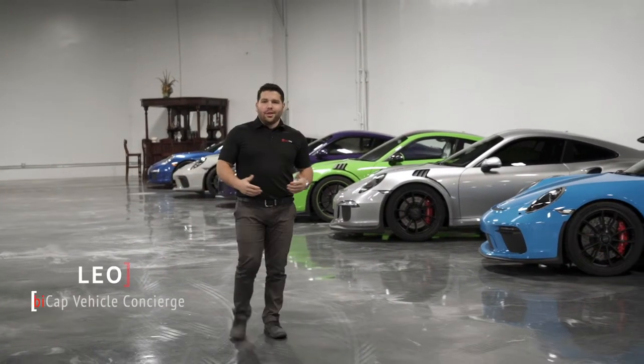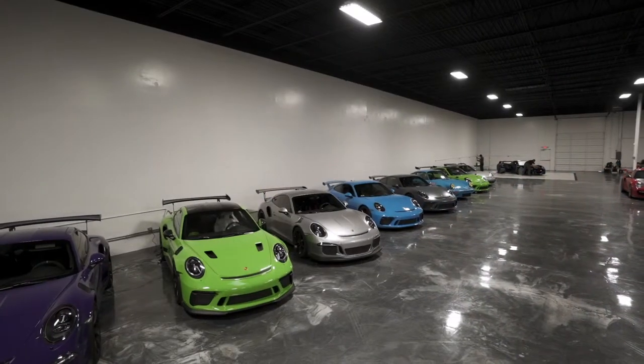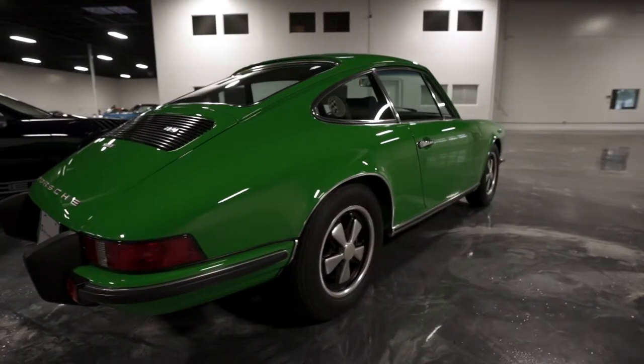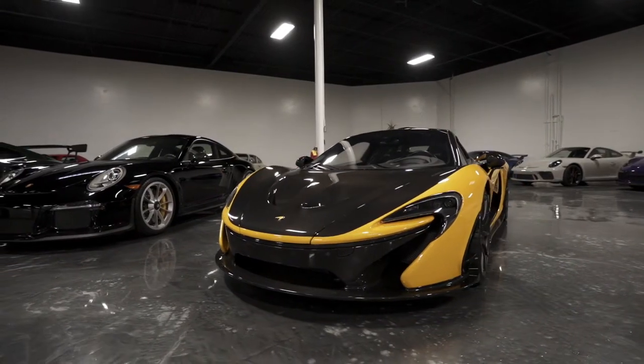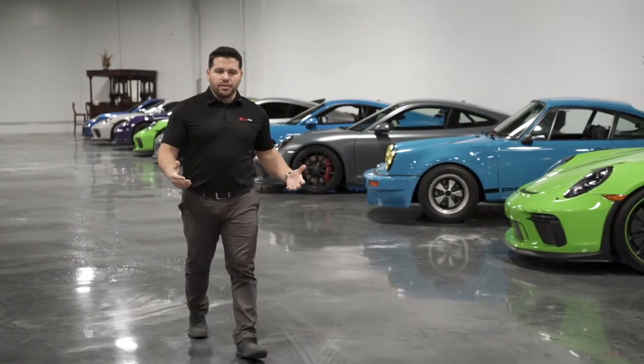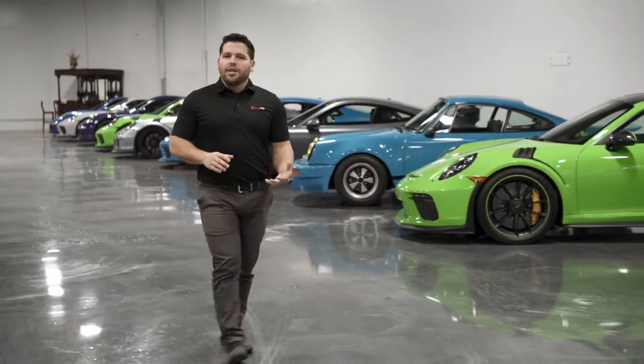Hi everyone, thank you for joining us today. Today we're located at Merritt Partners Garage in partnership with MobiCap. Together we bring you the ultimate solution for your high-end luxury vehicles. We bring you the ability to store your vehicles, to customize your vehicles, and to essentially take care of any needs that you have for your ownership experience. Today we're going to be working on a 2005 Porsche Carrera GT, so we're going to go ahead and step right into it.